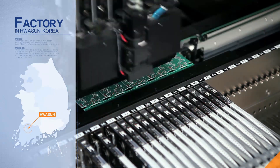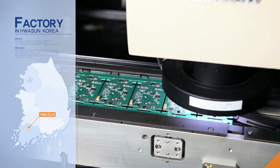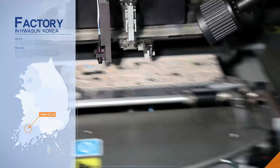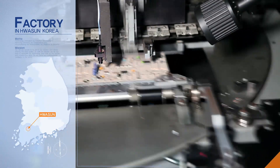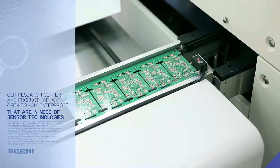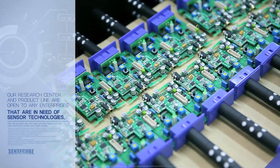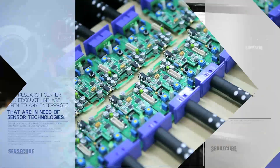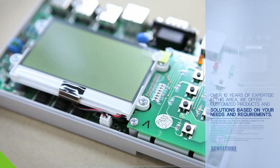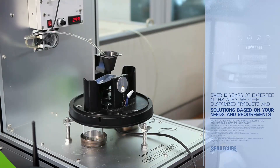Our OEM modules are developed using patented technologies from the world's greatest scholars and in collaboration with industry leaders in the United States. Our research center and product line are open to any enterprises that are in need of sensor technologies. With over ten years of expertise in this area, we offer customized products and solutions based on your needs and requirements.